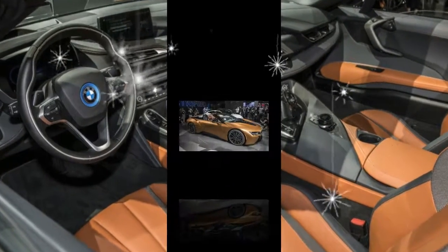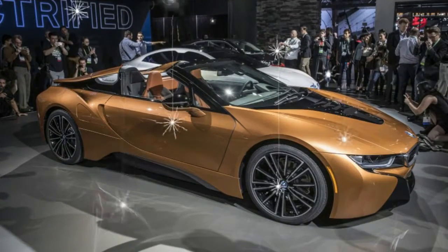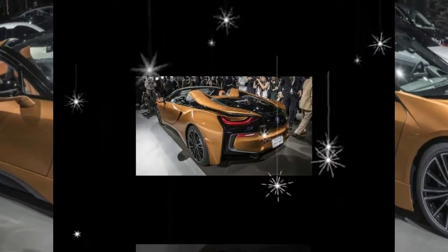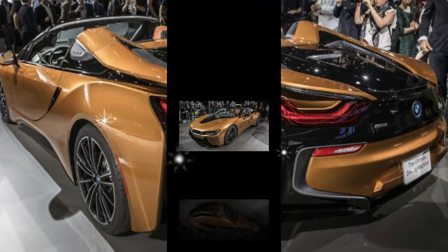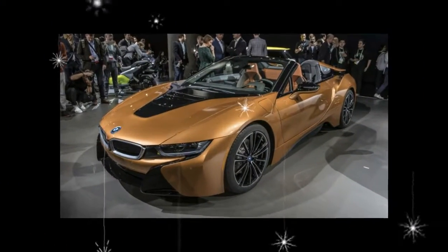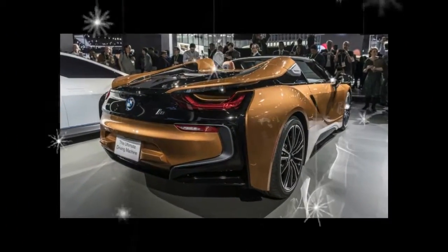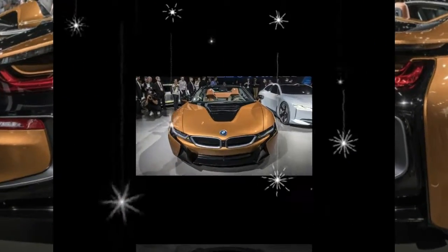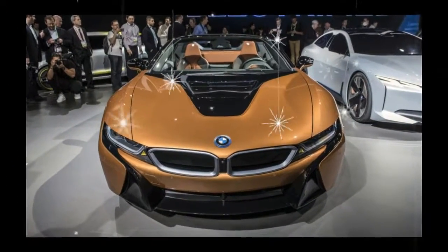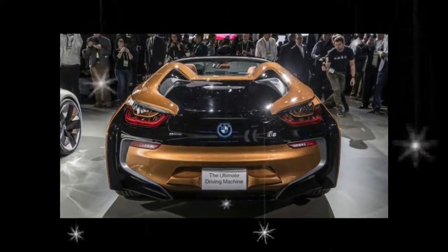The i8 Roadster ditches the coupe's vestigial rear seats in favor of extra storage and the compartment for the fabric top, which folds down in just 16 seconds and can be operated at speeds up to 31 mph. The B pillars stand upright even when the top is lowered, giving the roadster a somewhat Targa-like appearance. The rear window can be lowered electrically, and there should thus be sufficient airflow in the cabin to create a true open-top experience.